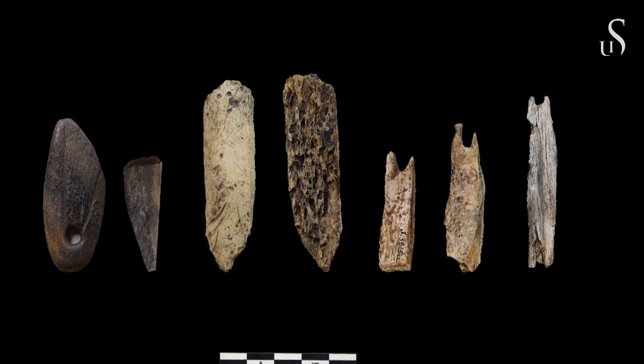Debris and preforms from sites in Rogaland, western Norway, show that several techniques have been applied. To the left is a long bone preform with a V-shaped cut, to the right debitage with the inner part of the hook grooved out, and in the middle a worked piece of rib.